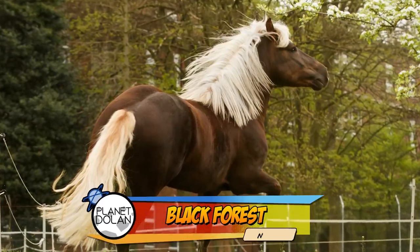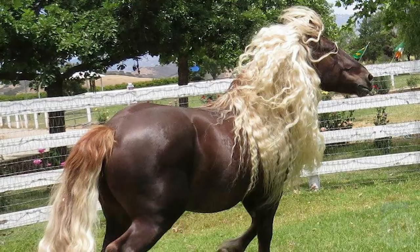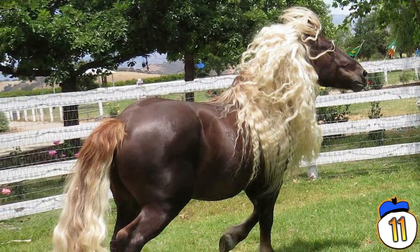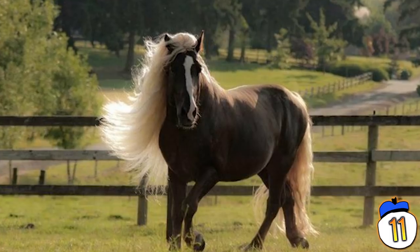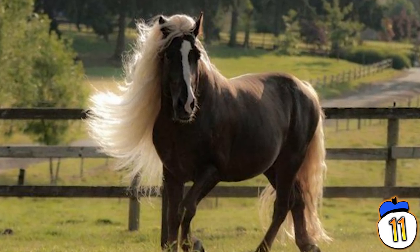Number 11 — The Black Forest Horse is basically a supermodel. Just look at this thing. The dark chestnut coat with the flowing blonde locks is a signature look. While it doesn't have any special features in terms of its build, it should be enough knowing you're riding the Fabio of horses.